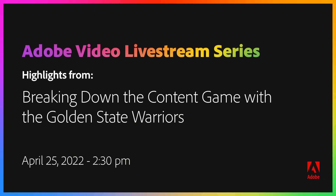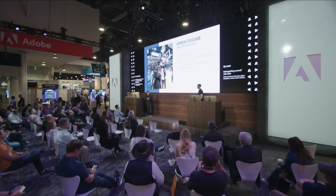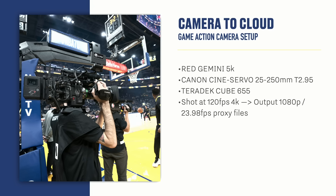I'm Blake Wilberding, I'm the director of production for the Golden State Warriors. I'm the lead videographer for the Golden State Warriors. As you can see, this is our setup for our game action stuff here.